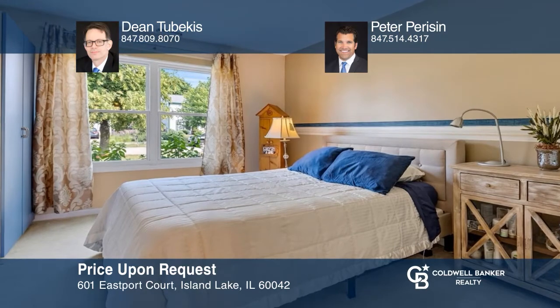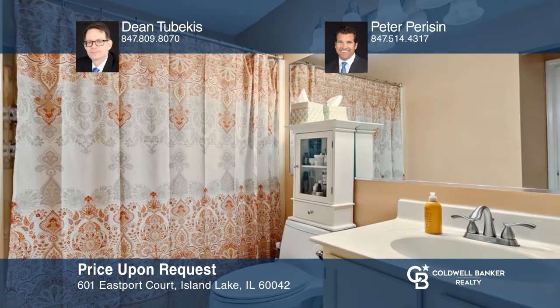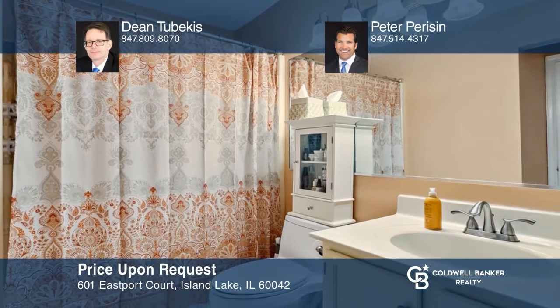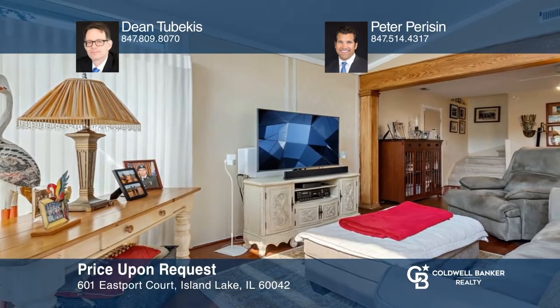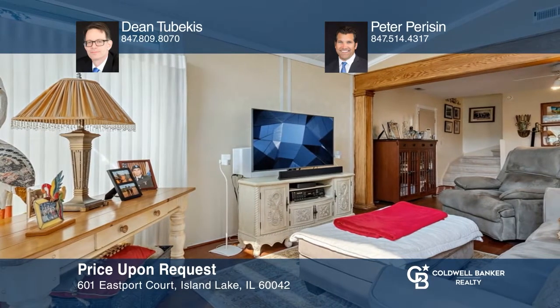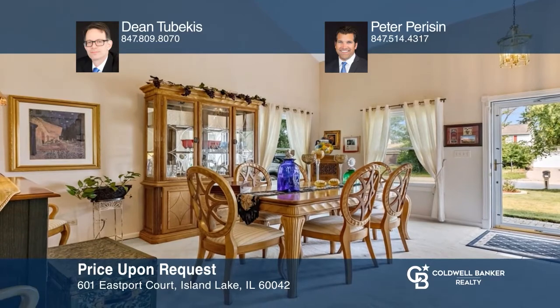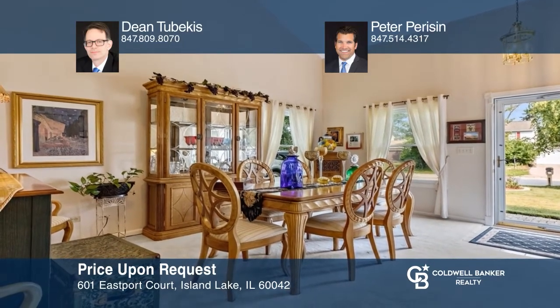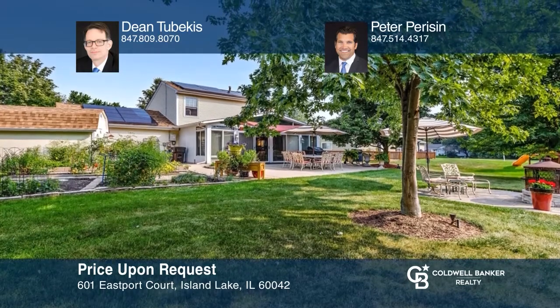This three-bedroom, two-bath home is located on a cul-de-sac and backs up to a lovely pond. Enjoy the open family room, kitchen, and dining area layout. Features include stainless steel appliances, a breakfast bar, plus a dining area. There's a beautiful concrete patio, a fire pit, and a large backyard. Check out this must-see home by scheduling a tour with Dean Tabekas and Peter Parison.